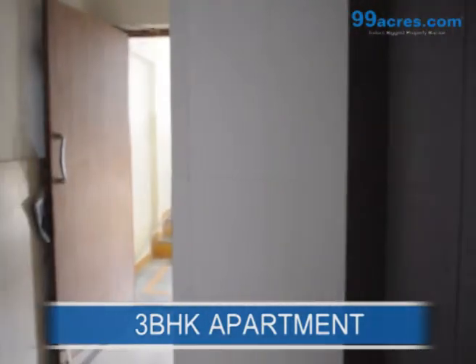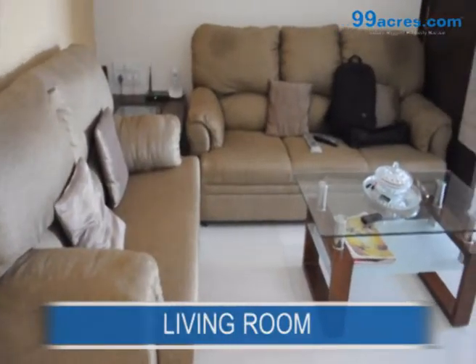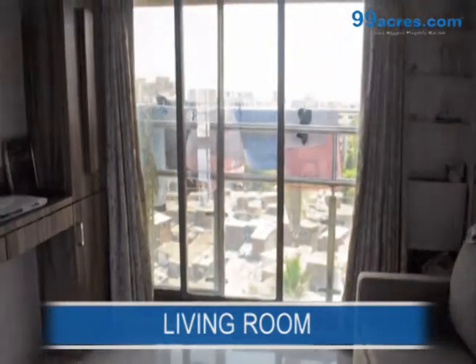This is a 3BHK apartment with a well-decorated living room and dining space. This flat also has a second living room.